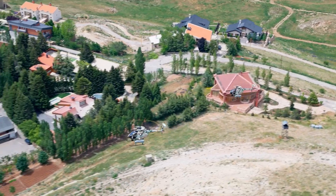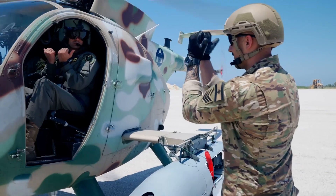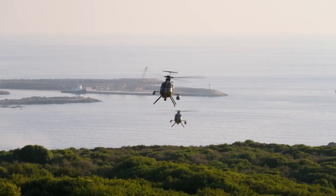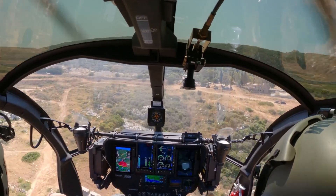The MD 530 excels especially in mountainous terrain or dense urban areas where agility and accuracy are key. The training process is intense, combining classroom instruction, flight simulators, and real-world combat exercises. Pilots must master low-altitude flying, complex navigation, and rapid target engagement.